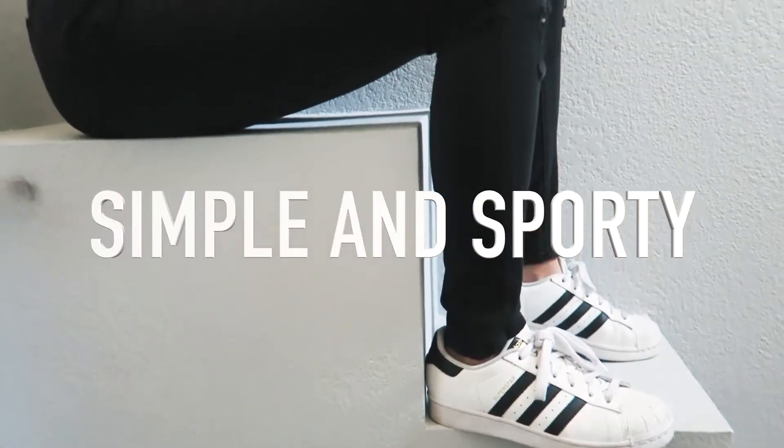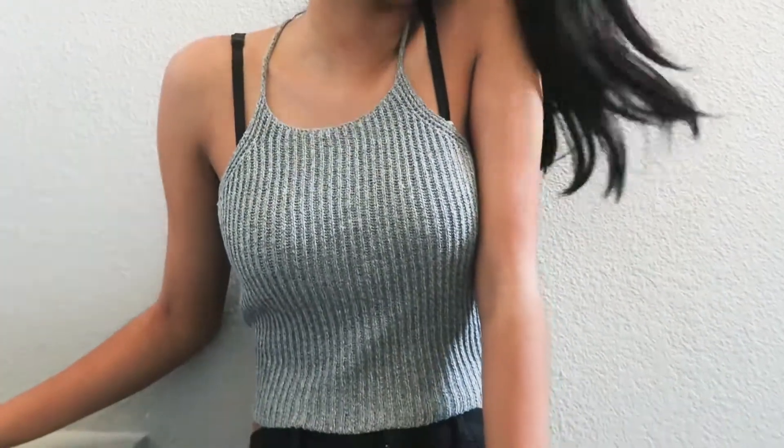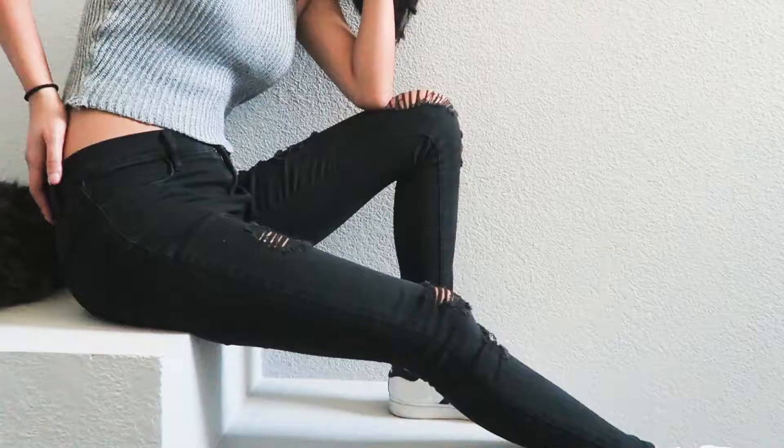This first look is very sporty but still cute. I'm wearing these black ripped jeans with this gray knit tank from Brandy Melville, which was $8 at Plato's Closet. The sunglasses I'm wearing are also from Plato's Closet and were again $8. I really like this look because it's very simple yet laid back. I paired this look with my Adidas.